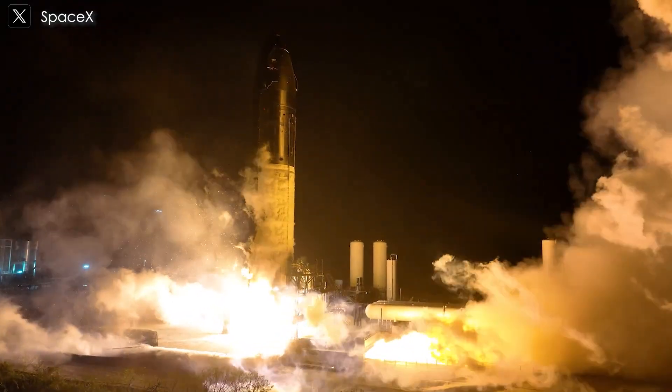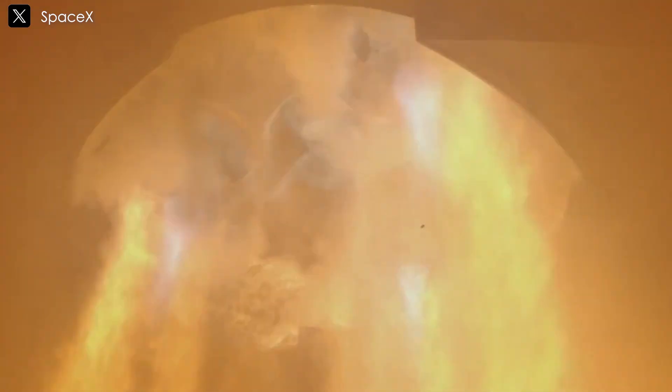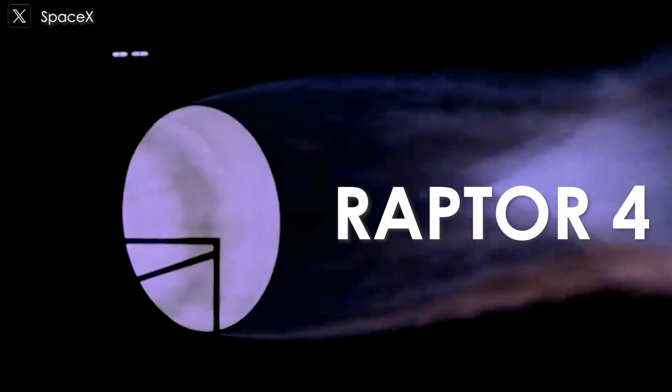Recently, SpaceX released a stunning video showcasing the static fire test of Starship 34. A particularly valuable camera angle beneath the six Raptor engines gave us an up-close view of the powerful and awe-inspiring combustion process. SpaceX could soon show us even more dramatic and intense footage with its latest, most powerful version of the Raptor engine yet — Raptor 4.